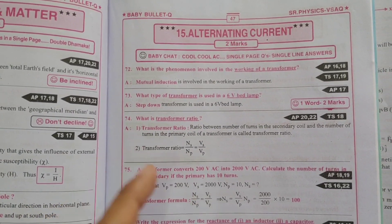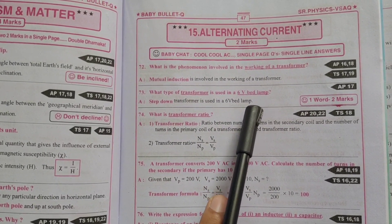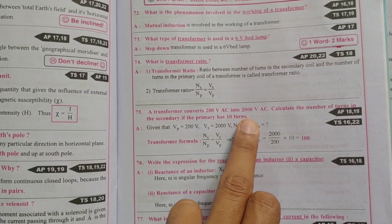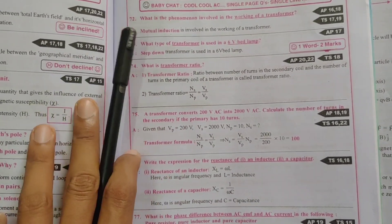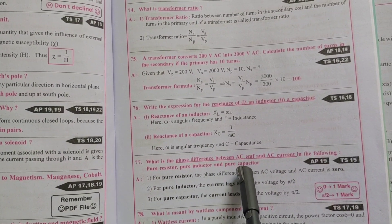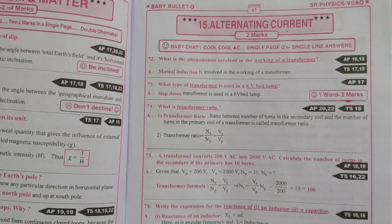What is the phenomenon involved in the working of a transformer? What type of transformer is used in a six-volt bed lamp? What is the transformer ratio? A transformer converts 200-volt AC into 2000-volt AC — calculate the number of turns in the secondary if the primary has 10 turns. Write the expression for the reactance of an inductor and capacitor. What is the phase difference between AC EMF and AC current? What is meant by the wattless component of current? One question from here is confirmed.